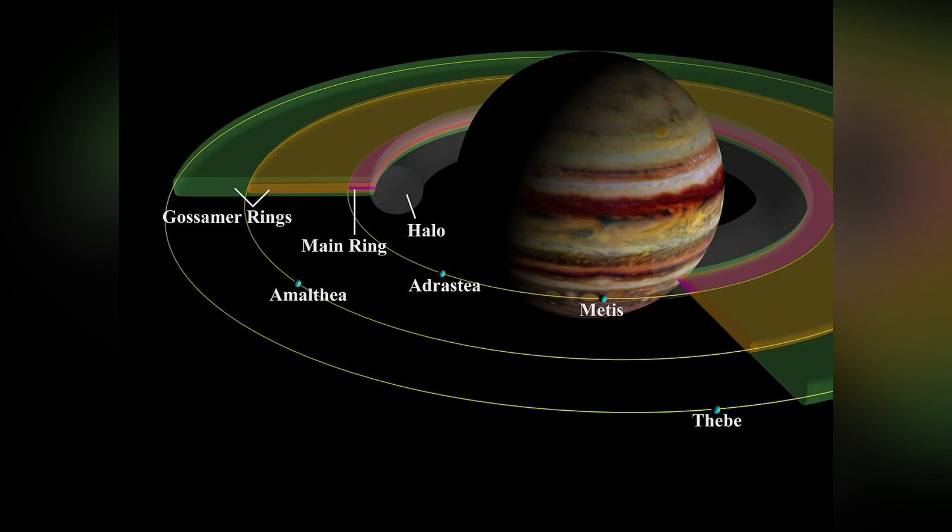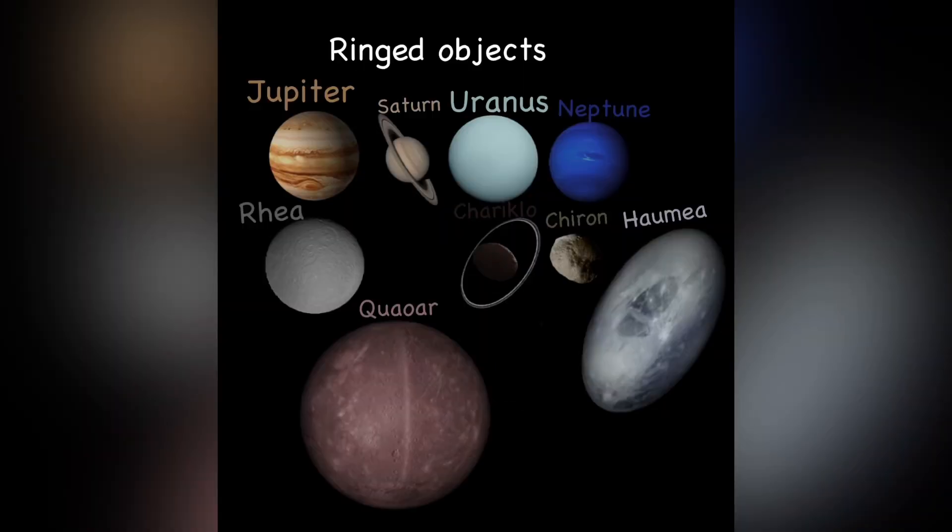Jupiter has four rings, which are actually not known by a lot of people because they're faint and hard to see. We can only see them if we're behind Jupiter while looking at the sun — from our view here on Earth it looks like Jupiter has zero rings. Voyager 1 spacecraft found them in 1979 while photographing Jupiter from behind. It has an oval-shaped halo ring, a main ring, and its Amalthea and Thebe gossamer rings.